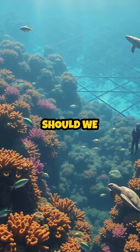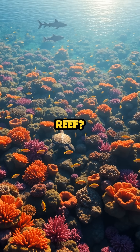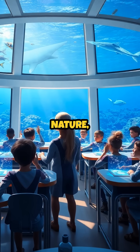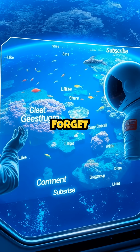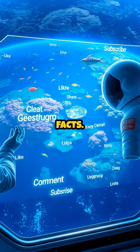What do you think? Should we be doing more to protect amazing places like the Great Barrier Reef? Let us know your thoughts in the comments. If you love learning about nature, science, animals, and history, don't forget to like, share, comment, and subscribe for more incredible facts.